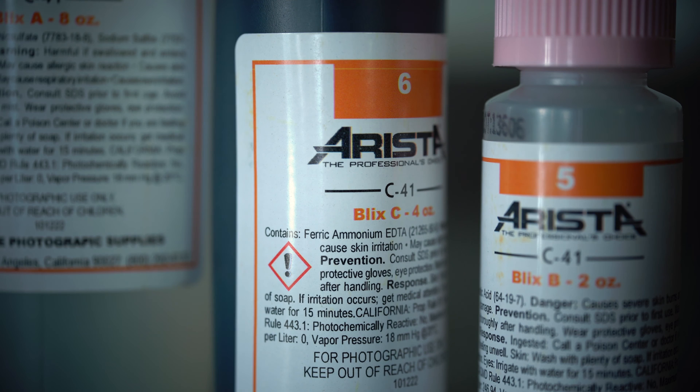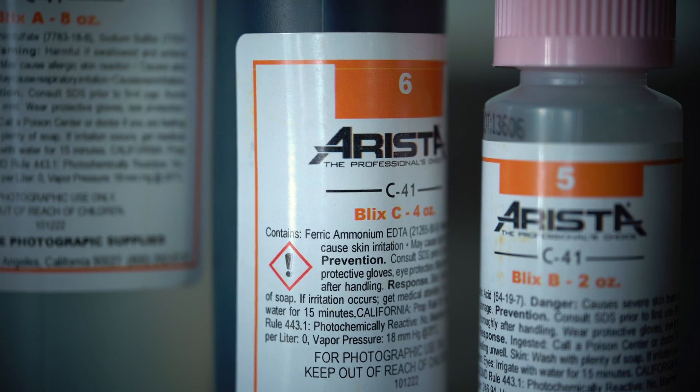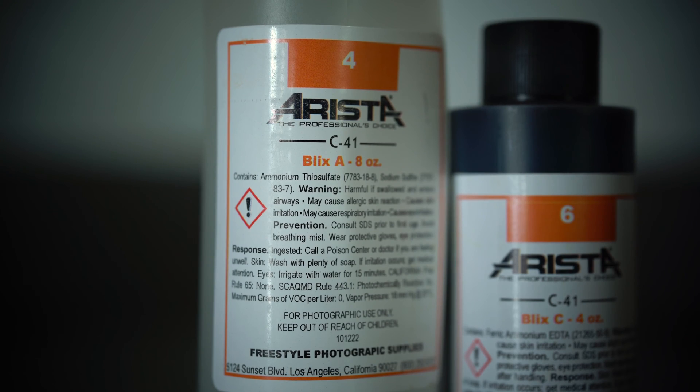After development, color film undergoes a bleaching step to remove the developed silver from the film, and then it also goes through the same ammonium thiosulfate fixing step to remove the remaining silver halides. If you're developing at home, you probably use blix, which combines the bleach and the fix to remove all of the silver at once.